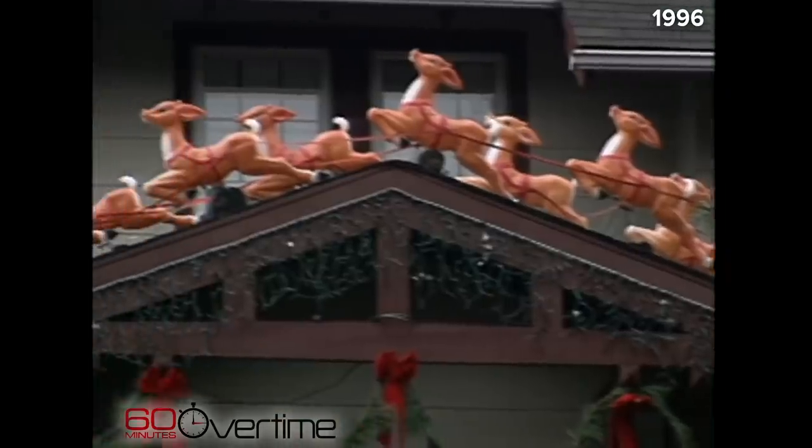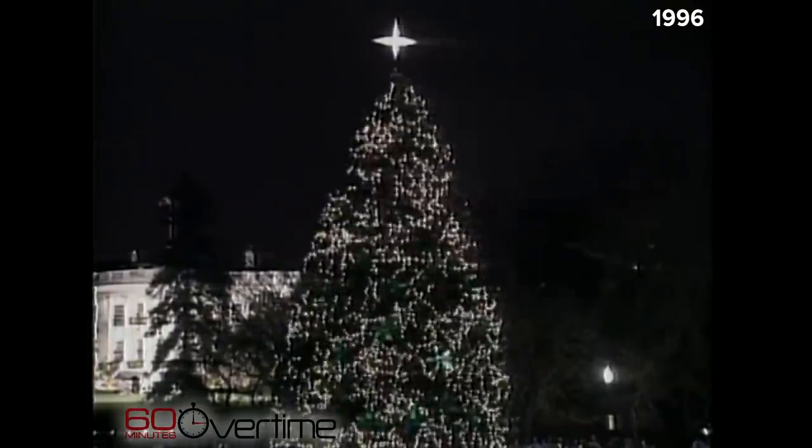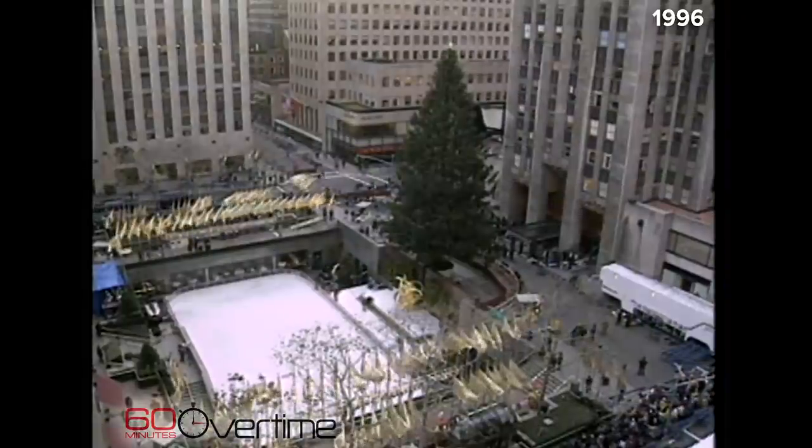Santa Claus and reindeer on the roof are popular in Washington. The national tree in front of the White House is an actual growing tree, but it doesn't look like a tree anymore — probably decorated by a decorator.